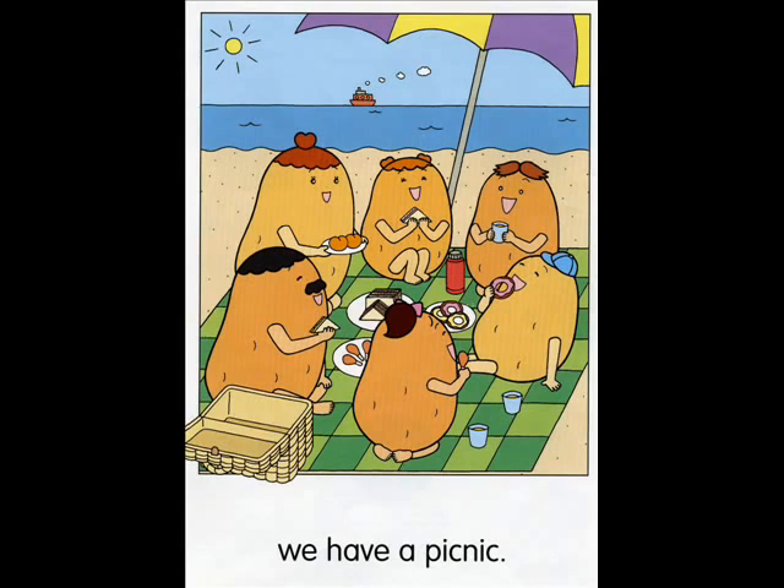At the beach, we have a picnic. Can you find these things? Point and say. Basket. Peach. Look at the basket. What's it like? It's empty.